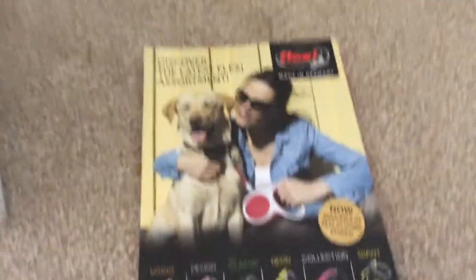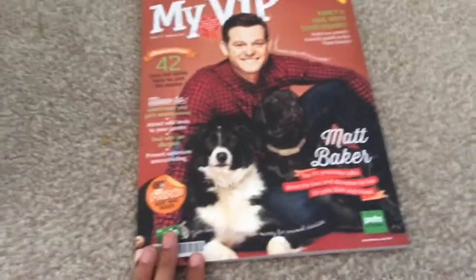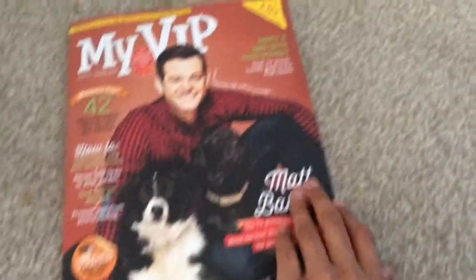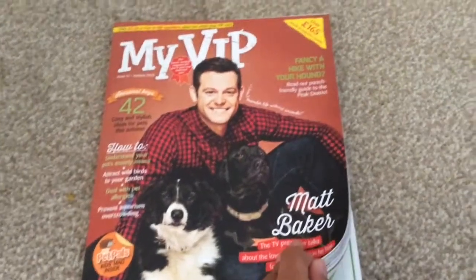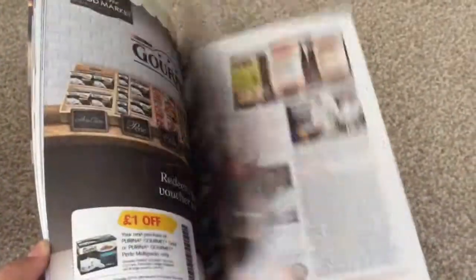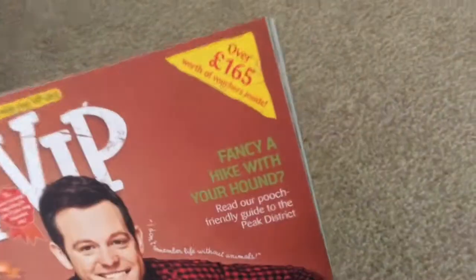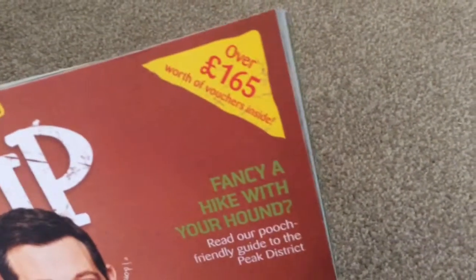Then I got this magazine, which is my VIP magazine. I get it free because I'm a VIP member of Pets at Home. It's really cool — it's got loads of tips about all sorts of pets and I love it. There are over 165 pounds worth of vouchers inside, which sounds very tempting.